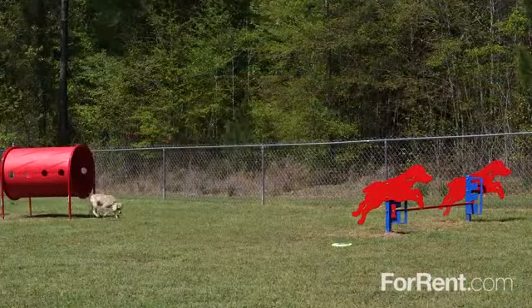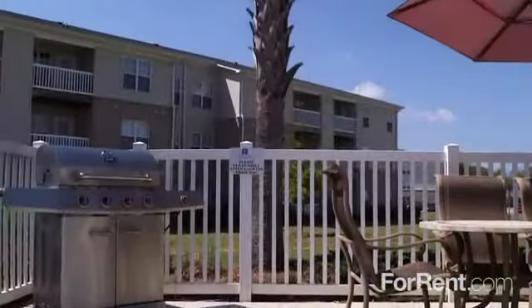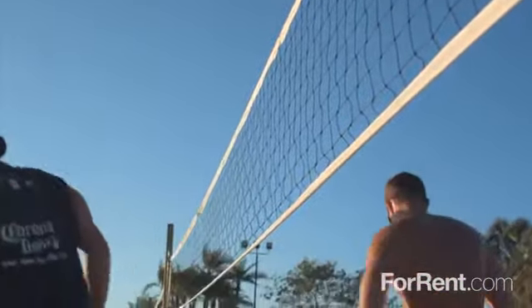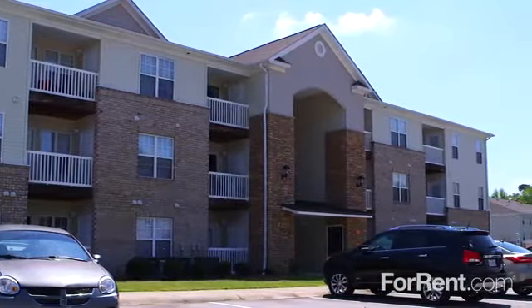Our beautifully landscaped property has a dog walk area for your canine companions, numerous grilling areas throughout the community, an enjoyable playground, and a sand volleyball court to spend time outdoors with family and friends. We provide unique upscale apartment living designed with you in mind.